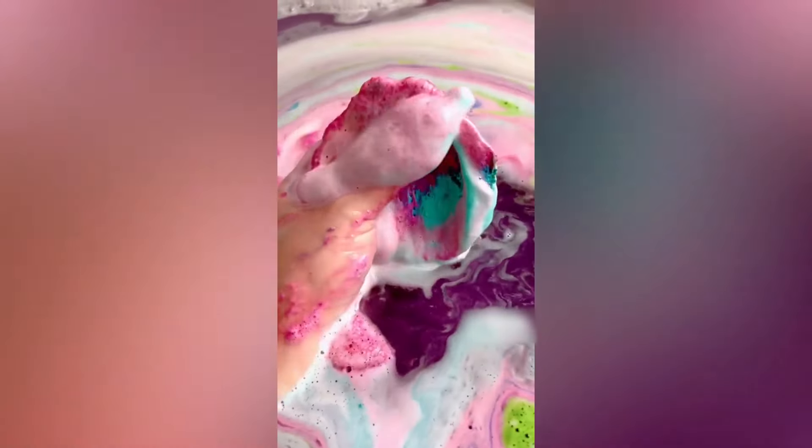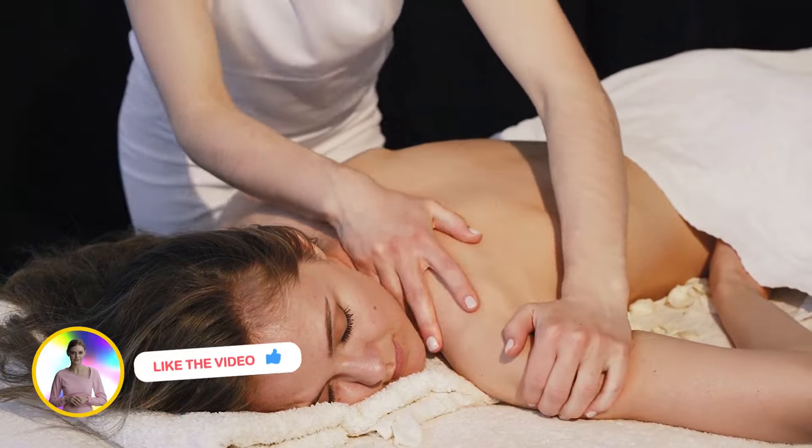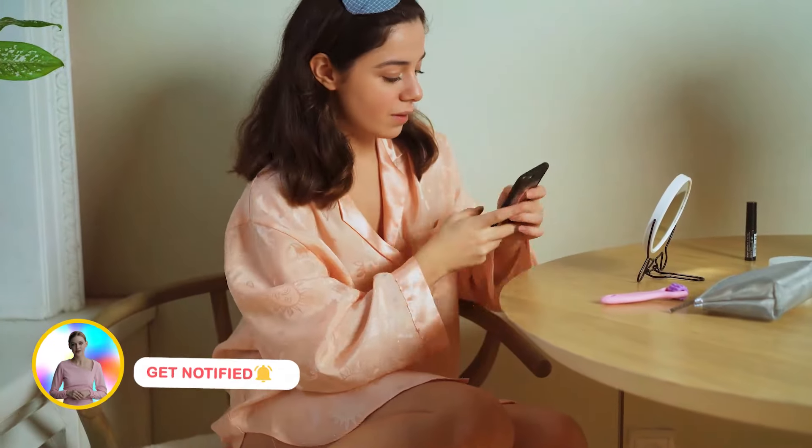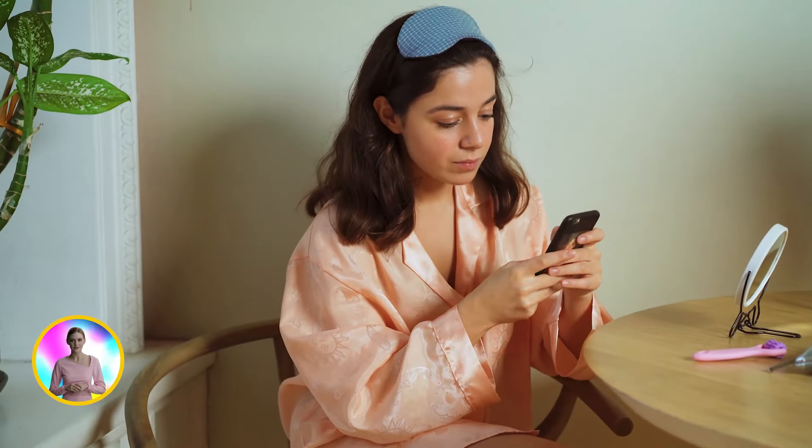Stick around until the end because trust me, you're going to want to add these gems to your wellness arsenal. But before we dive in, don't forget to hit that subscribe button down below and join our amazing community here. Alright, let's jump right into it.